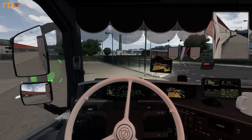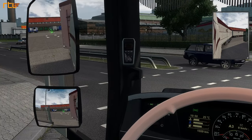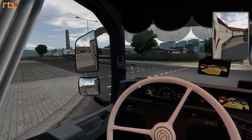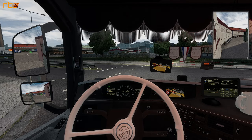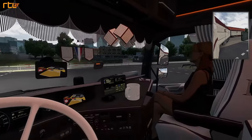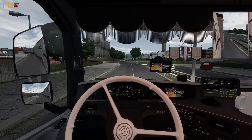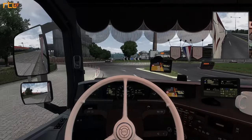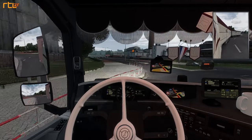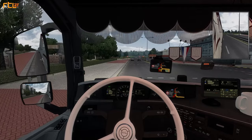Ik ben heel erg benieuwd wat het gaat worden. Ik weet ook niet hoe dat ding draait. In het voorstukje heb je al kunnen zien dat ik er gelijk de fout in ga - ik ben hartstikke gewend om gewoon net als in Nederland in te voegen, maar dat gaat niet. We moeten hier links rijden. Dat is even wennen. Maar de aanhanger doet het goed - hij draait er redelijk netjes achteraan.